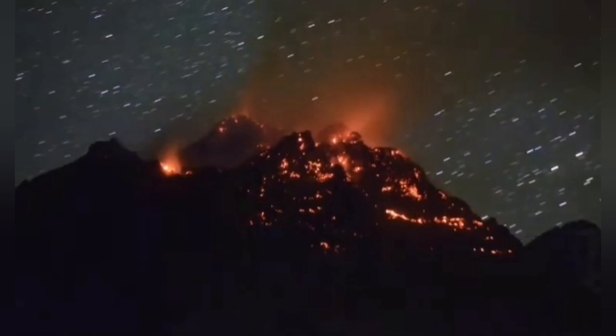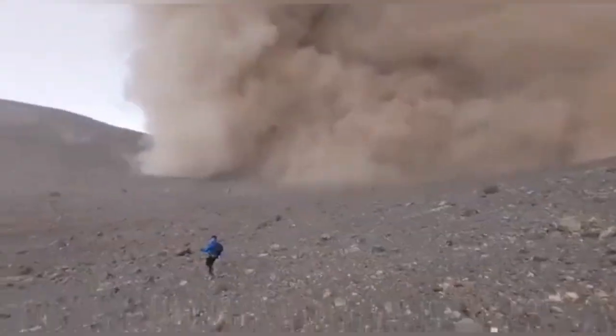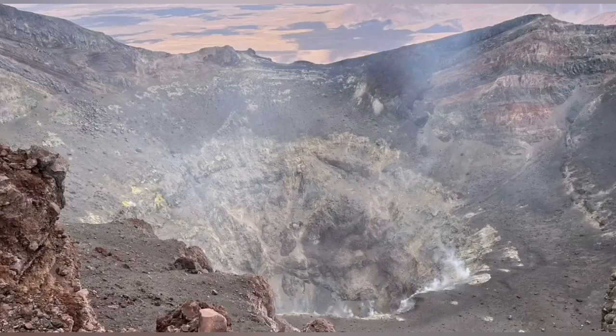Thick lava formed a volcanic plug and then it exploded. Tourists were trying to escape from that scene because it was really dangerous — as you can see, the ash is falling and following the people down the slope.